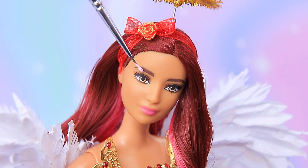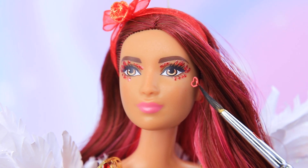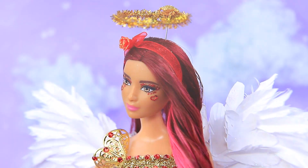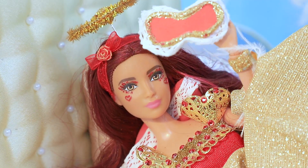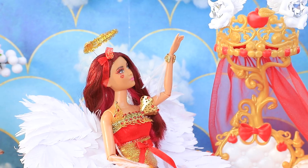Emily loves special makeup: red glittery eyeshadow and heart-shaped blush. The mom cupid looks stunning! She says: 'I have so much to do on Valentine's Day. Rise and shine — I can't wait to create new happy couples!'